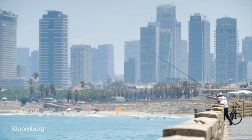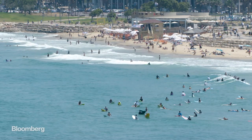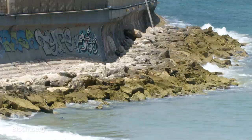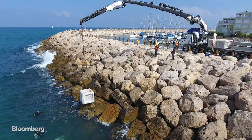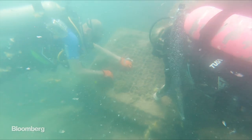In the coastal city of Tel Aviv, an Israeli start-up wants to revolutionise our urban coastlines. Their sea defences are transforming lifeless man-made structures into teeming ecosystems.